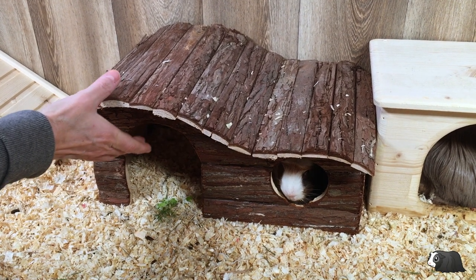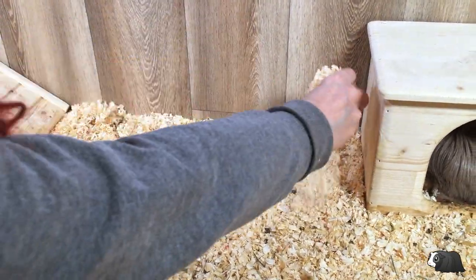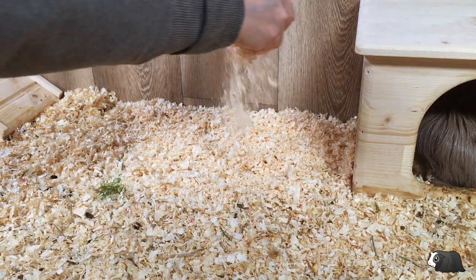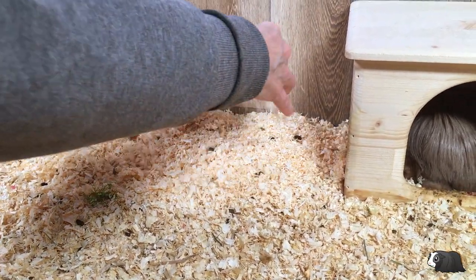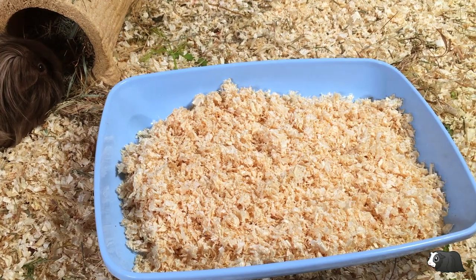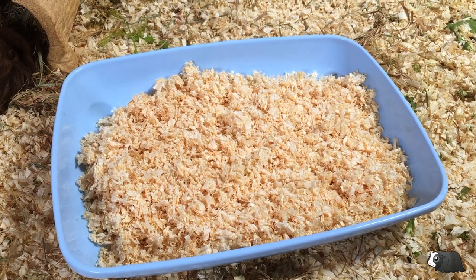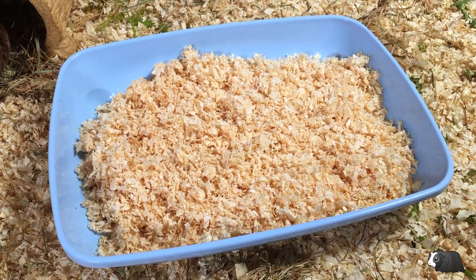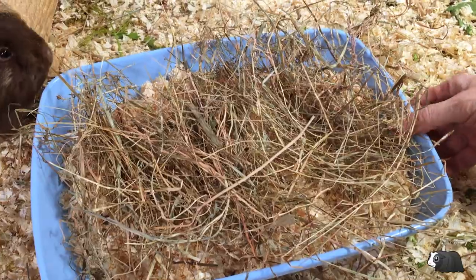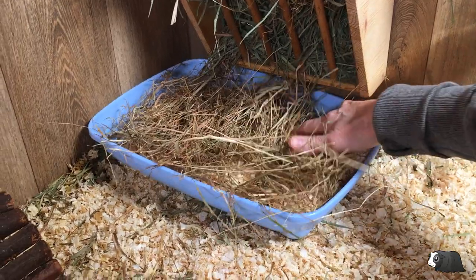If you use disposable bedding in your cage you may not need to add a litter box, but simply use plenty of bedding in your enclosed potty corner which you can easily scoop out when necessary. If you use fleece liners in your cage it would be best to provide your guinea pigs with a litter box filled with disposable bedding. We find hay works really well in a litter box under the hay rack — as your guinea pigs eat the hay, more bits fall into the litter tray, so it's constantly being filled with clean hay and stays dry and clean on top. However, we don't recommend using hay as litter elsewhere in the cage because it tends to become soggy quickly.